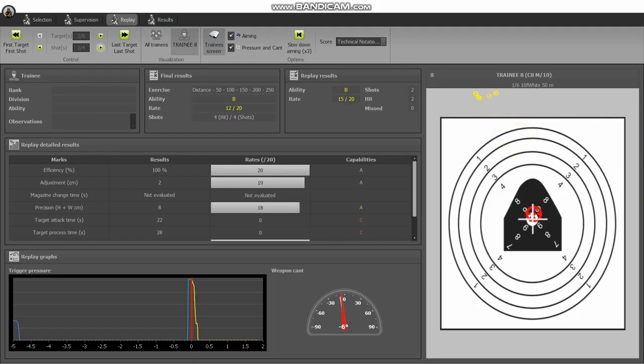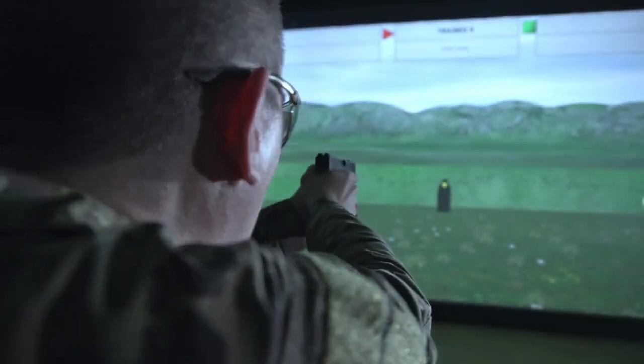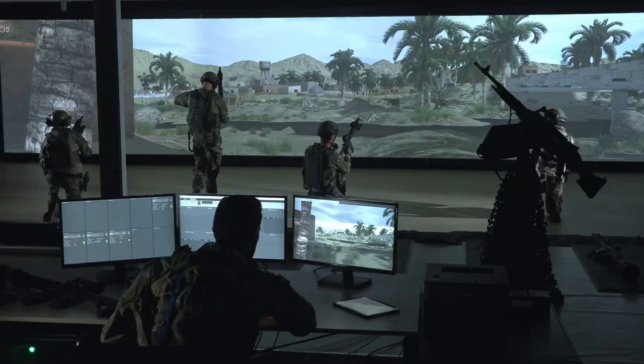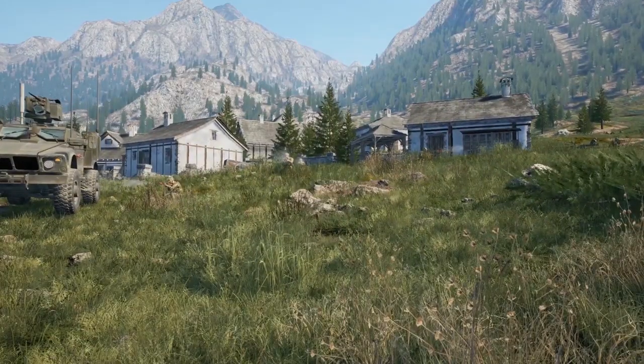The Thales Satis simulator combines advanced technology with realistic training scenarios to enhance firearms training and improve instructor efficiency. It offers a safe and controlled environment for trainees to develop and refine their firearms skills, ultimately contributing to enhanced proficiency and readiness.